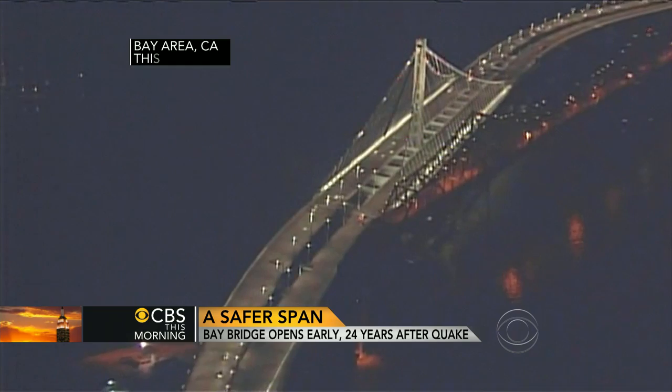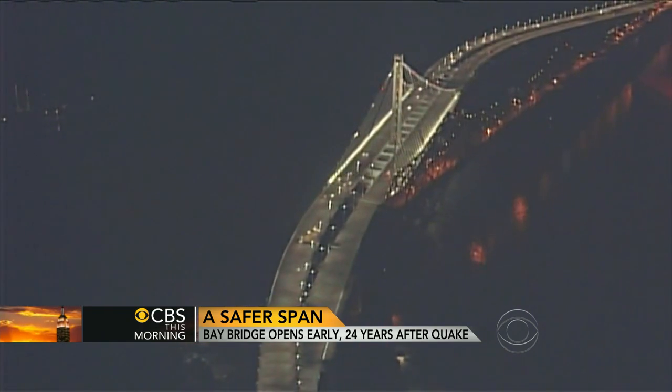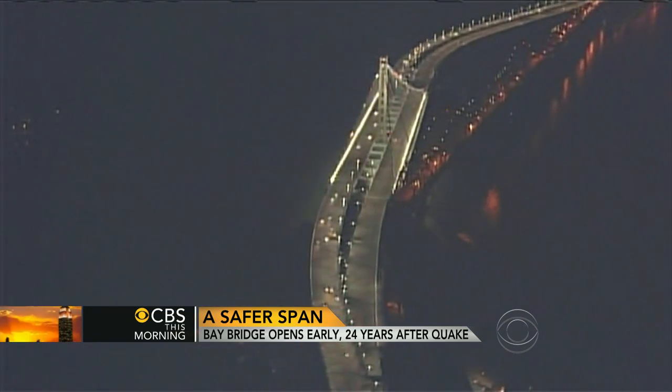Traveling over the water is safer this morning in California. The eastern span of the San Francisco-Oakland Bay Bridge is now open. It's built to look good and, more importantly, withstand a massive earthquake. John Blackstone shows us how the bridge's cutting-edge technology could save lives.